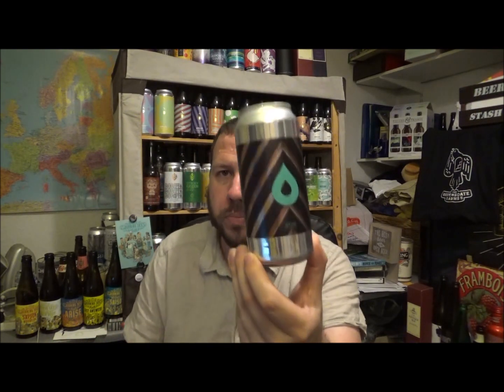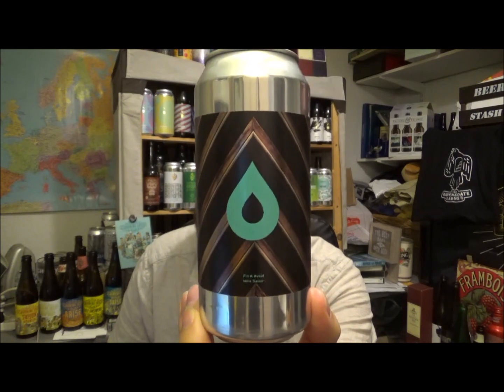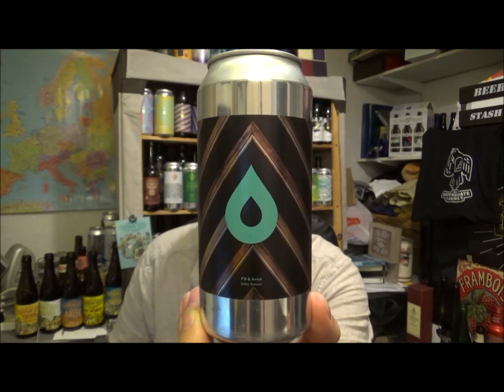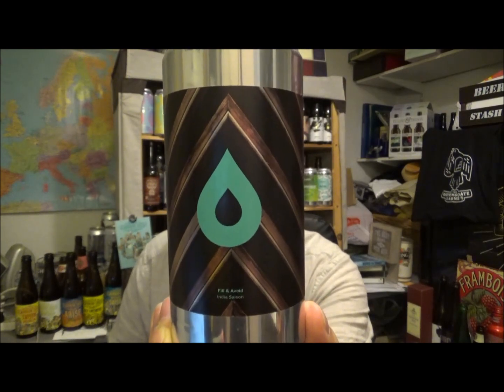Anyway, if you've had this one before from Polly's Brew Co — formerly Locker Polly — this is their Fiddle and Avoid India Saison, 7.1%. Interesting beer. Thanks again to Honest Brew. Thanks for watching. If you're new to the channel, please subscribe, give us a thumbs up, and I will see you on the next review. Cheers.